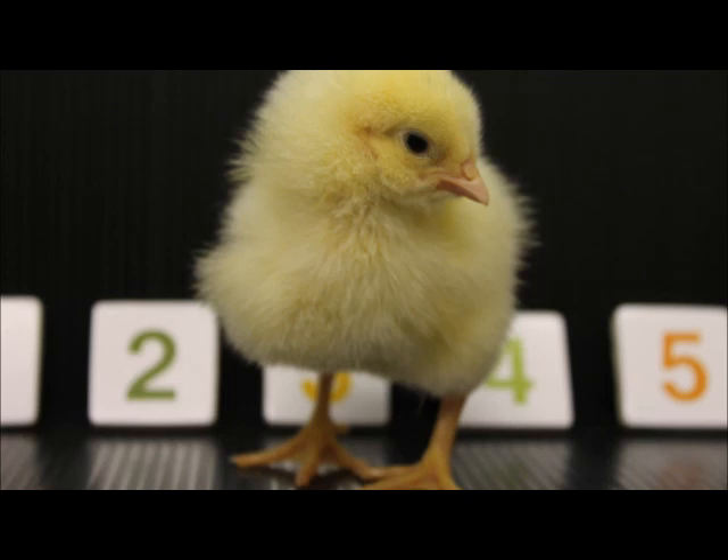This suggests that they associated the smaller number with left and the larger number with right, compared to the number they'd been trained on. The next group of chicks was trained on a panel with 20 dots. In the testing phase, the panels had either eight or 32 dots. When the panels had eight dots, more chicks went around the left-hand panel. When there were 32 dots, they went to the right.